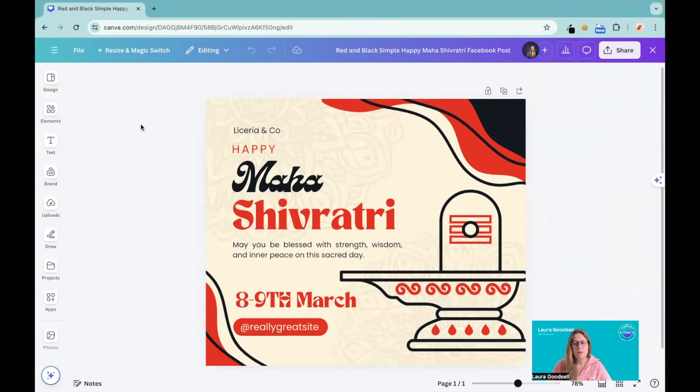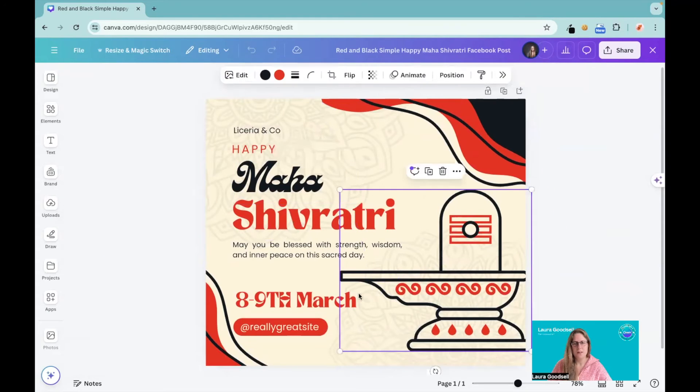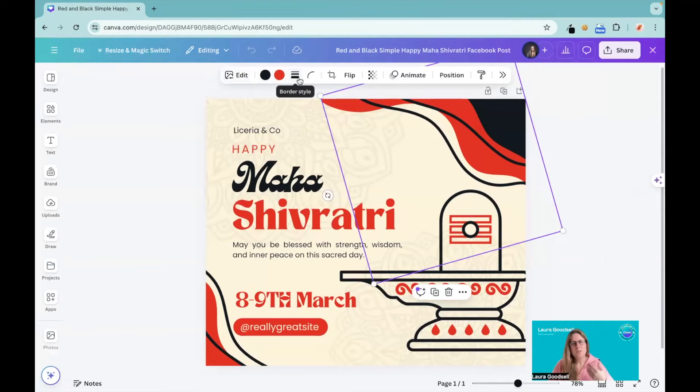There are a few things I know people are struggling with, and one of them is the change all color. The change all color is still here, but when you click on an element, a new bar will appear — it kind of hovers in the background. You can see how it changes when I'm clicking on different parts of the design. I can change the colors, edit the image, change the border style, corner rounding, crop it, flip it, transparency, animate — everything is still here.